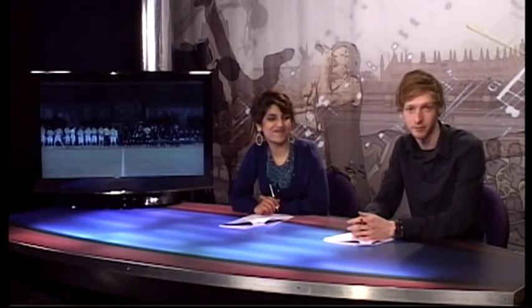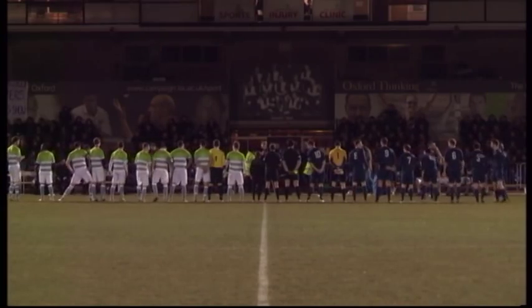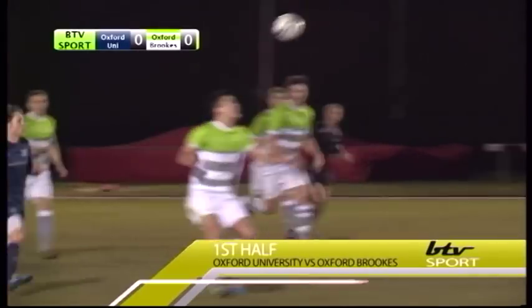Oxford Brookes recently played Oxford University in the annual varsity football match. The game had flashes of inspiration while the crowd provided entertainment and motivation for both teams. BTV Sport were there to capture the highlights. From the start, Oxford University hit the ground running, scoring a well-executed goal in the first three minutes.